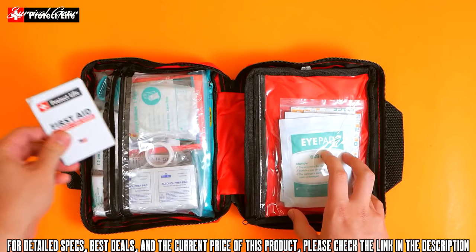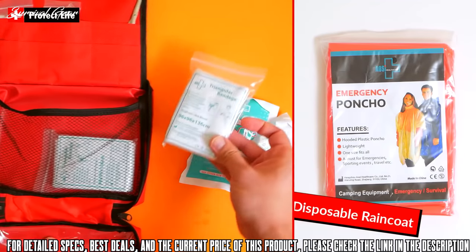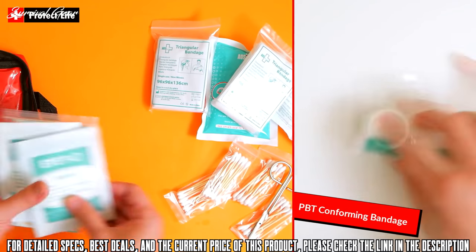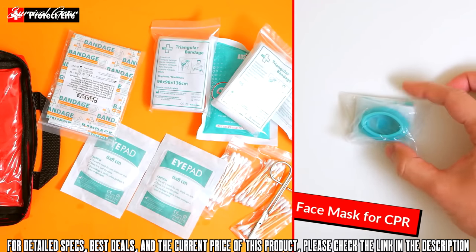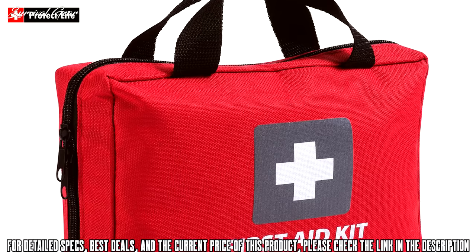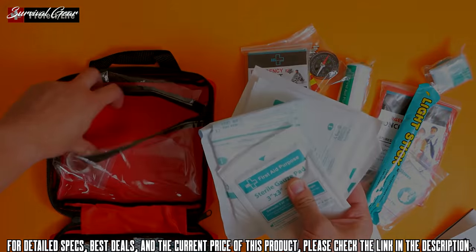You'll also appreciate the first aid brochure, which is always handy when faced with emergency situations. Just to name a few more items: you get an abdominal pad, triangular bandages, a disposable raincoat, sterile gauze pads, an instant cold compress, one roll of PBT conforming bandage, first aid tape, scissors, tweezers, a whistle, and even a face mask for CPR. The bag itself is the perfect size to fit in a bag or glove compartment — it's shocking how much fits in such a compact package.